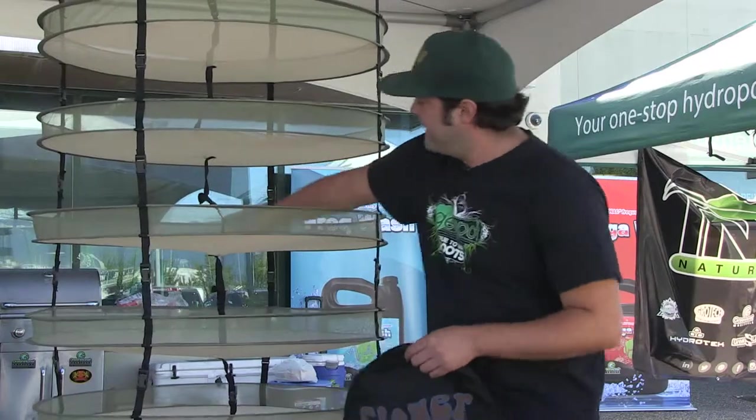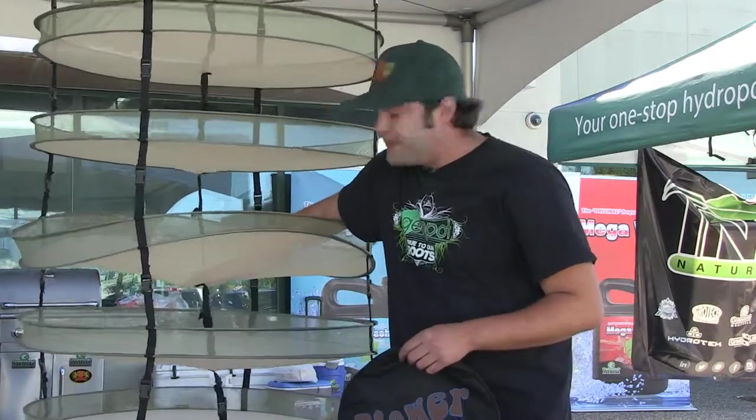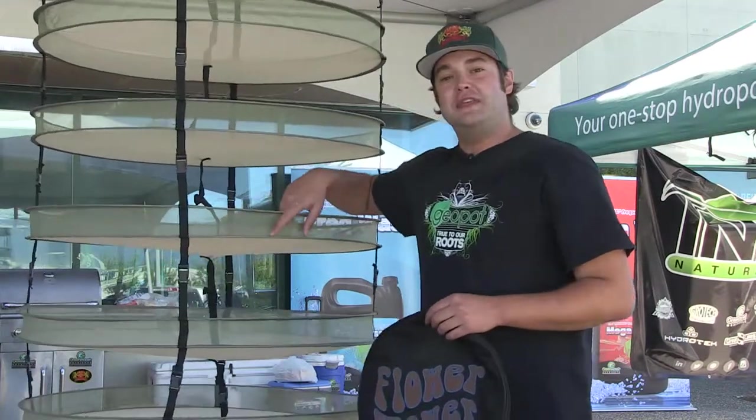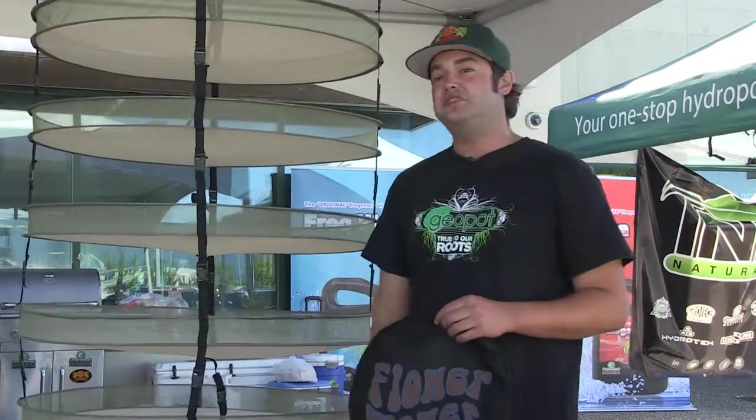One of the things that really sets our Flower Tower apart from the competition is our center support strap. What that's going to do is help support the racks under as much weight as you want to throw on there — keep it from tackling, keep it from bowing, and make sure it has a nice even dry.